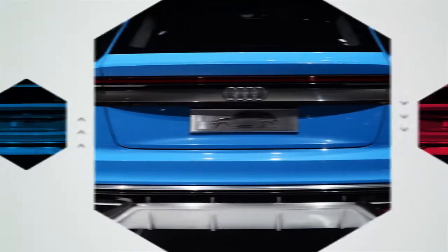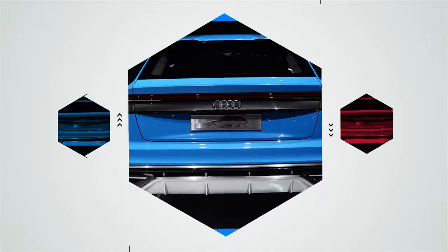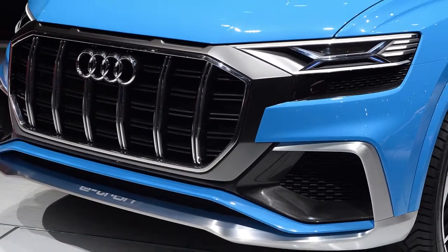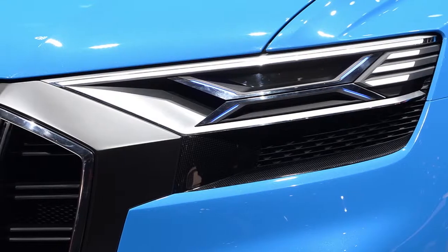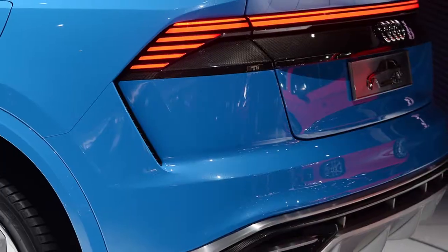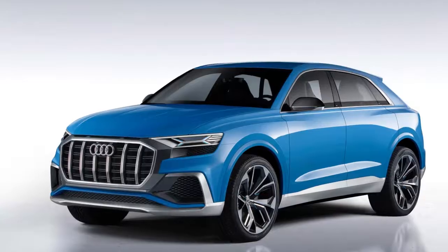At the front, the flagship Audi SUV is unmistakably Audi, with a falcon-style front and geometric grille flanked by sharp headlights. While similar to the hexagonal grille on the new A8 and A7, the Q8's grille is actually octagonal.